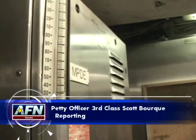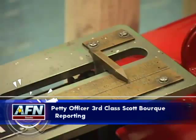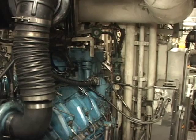It's noisy, hot, and full of pipes, valves, gauges, pumps, machinery, and the U.S. Navy enginemen that run the show down in the engine room.